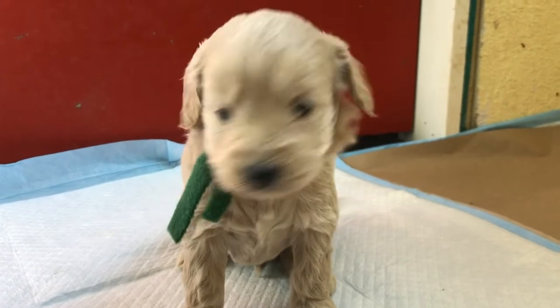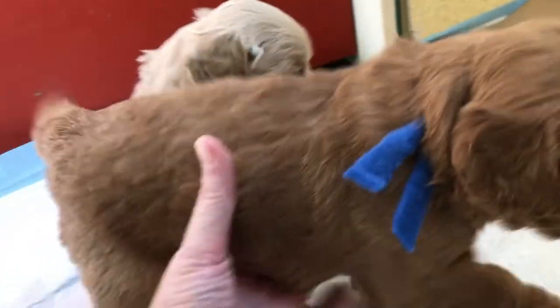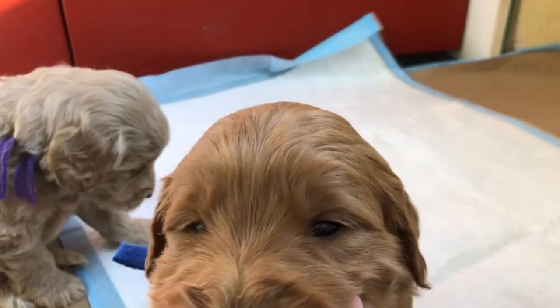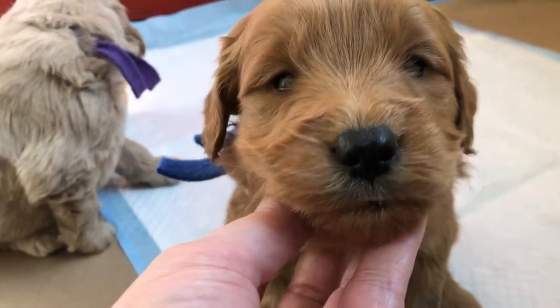Next, sitting right in front of me, is dark blue boy, who is also a red. He's a little red and doesn't have as many light tippies as yellow boy. He is just so sweet, look at him!